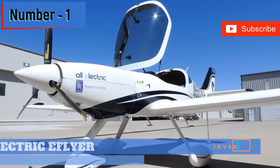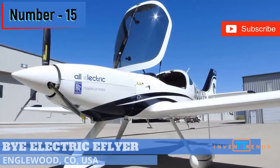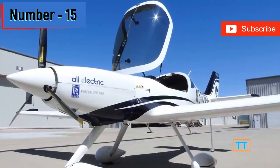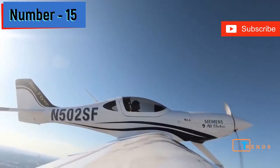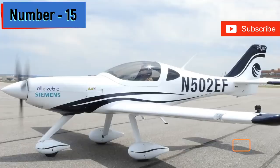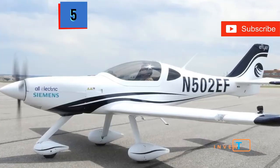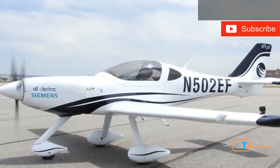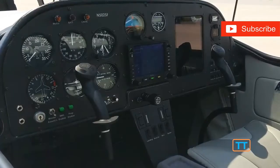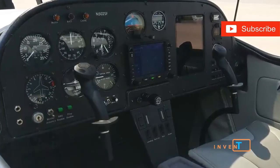Number 15. Aiming to build the first FAA-certified all-electric aircraft to serve the pilot training market, Denver-based BiAerospace flew its first all-electric test flight in 2018. Equipped with 90-kilowatt Siemens electric motors that deliver speeds up to 100 miles per hour, the eFlyer 4 followed up with a successful low-power test flight early this year.